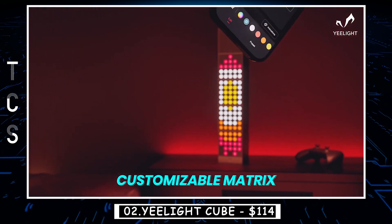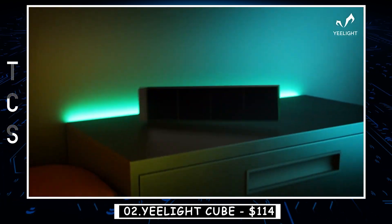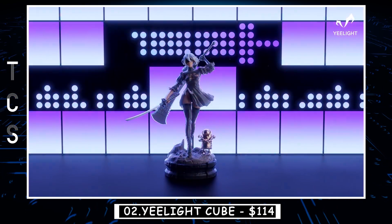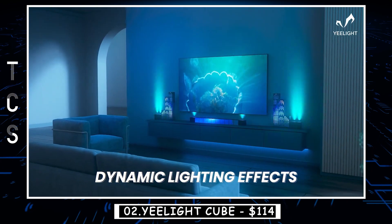What sets the E-Light Cube apart is its playful and interactive design. You can stack multiple cubes to create a larger lamp or use them separately as accent lights. The Cube also features touch-sensitive controls, allowing you to switch between lighting modes and adjust colors with a simple tap or swipe.